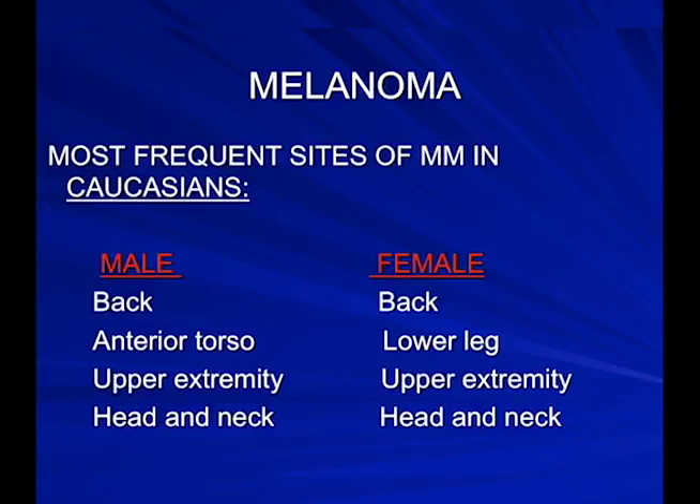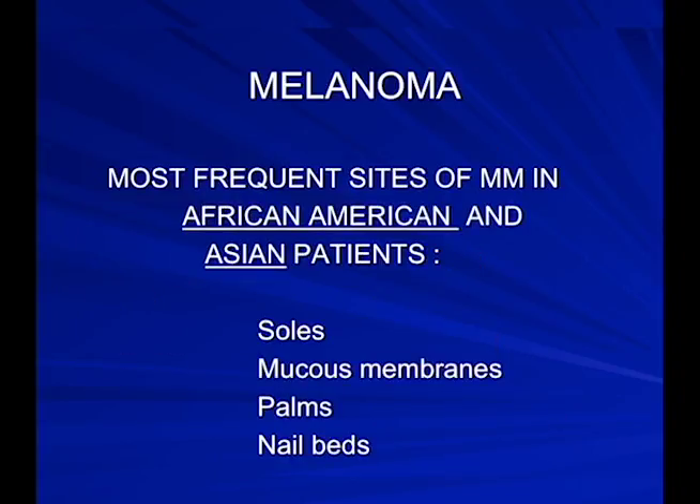The most frequent sites of melanoma in Caucasian men are the back, chest, upper extremity, head and neck. In women, the back, lower leg, upper extremity, and head and neck. When patients come in for a skin exam, we look at every inch of skin including the scalp, inside the mouth, and mucosal surfaces. In darker-skinned patients — type 6 and Asian patients in the 4 to 5 range — the pattern is different: soles, mucous membranes, palms, and nail beds.